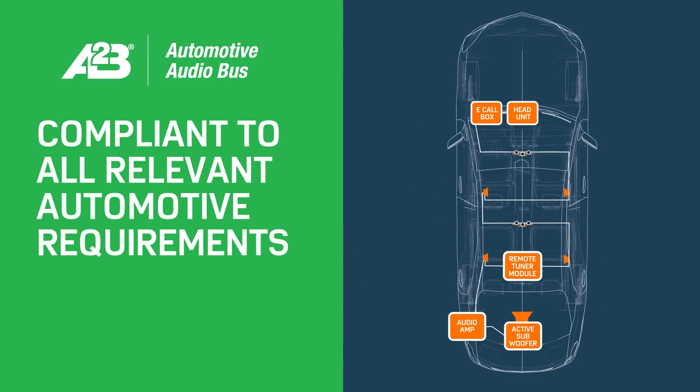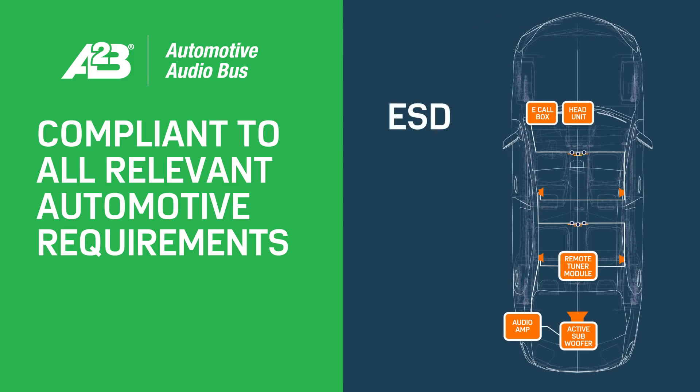The automotive audio bus meets all relevant automotive ESD, EMI, and EMC requirements.